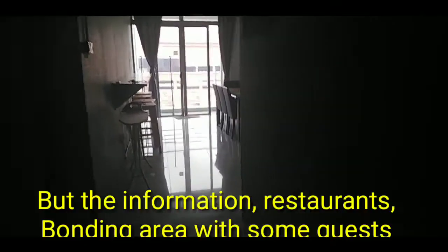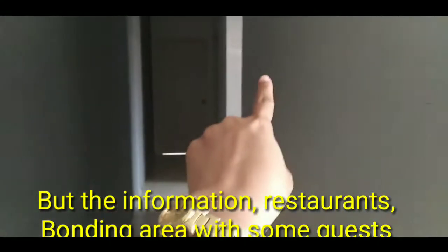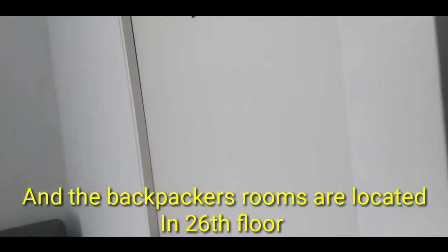We live in an apartment and they have four rooms — one, two, three rooms, and here is our fourth room.